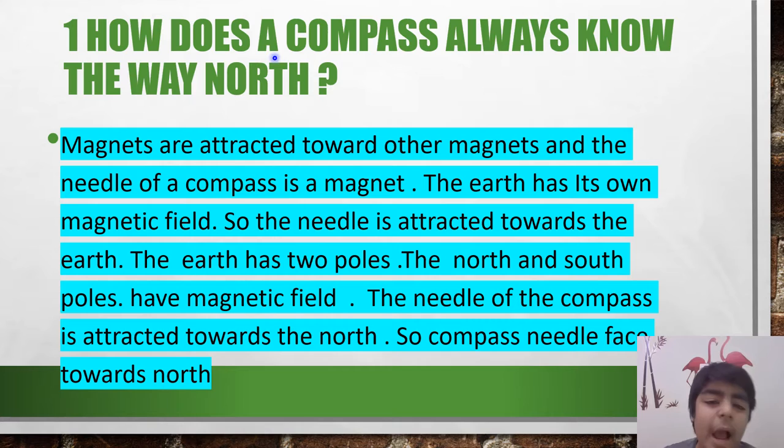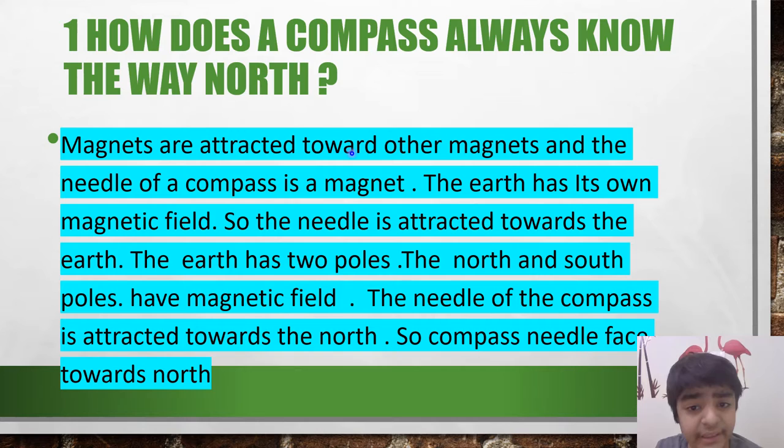How does a compass always know the way north? Magnets are attracted towards other magnets, and the needle of a compass is a magnet. The earth has its own magnetic field, so the needle is attracted towards the earth. The earth has two poles. The north and the south poles have a magnetic field. The needle of the compass is attracted towards the north.